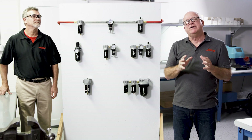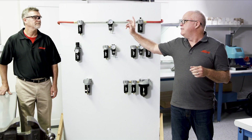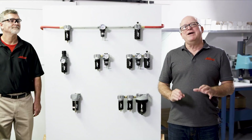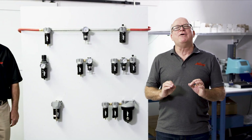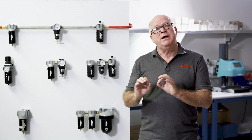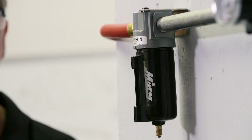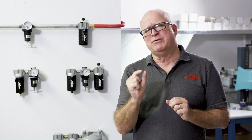Air leaving the compressor is hot, dirty, and wet — all of which will shorten the life of your tools. The first line of defense? Filters. They clean the air in two stages. First, air entering the filter is directed downward; liquids and particles are forced to the bowl wall and extracted. Second, air flows inward through the filter element, where additional contaminants are removed as small as 4 microns.